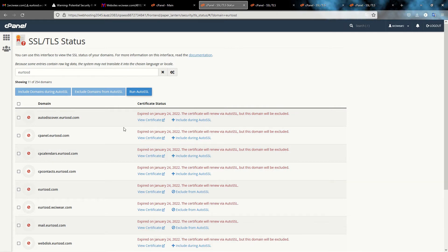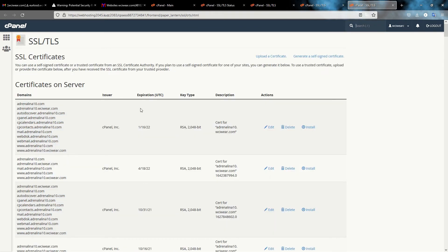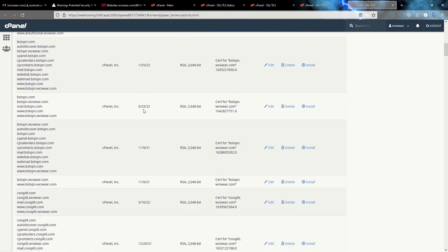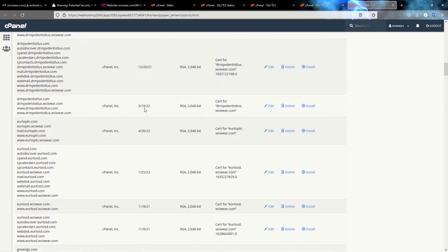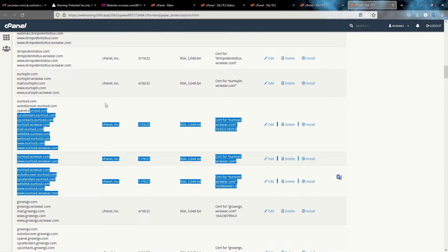I already excluded those subdomains before and checked if it was working. If you haven't done this yet, don't forget to do it. Now go back to 'Certificates on Server' and check the certificates for your domain. For my domain euro2sd, I can see there are actually three different SSL certificates still on the server.